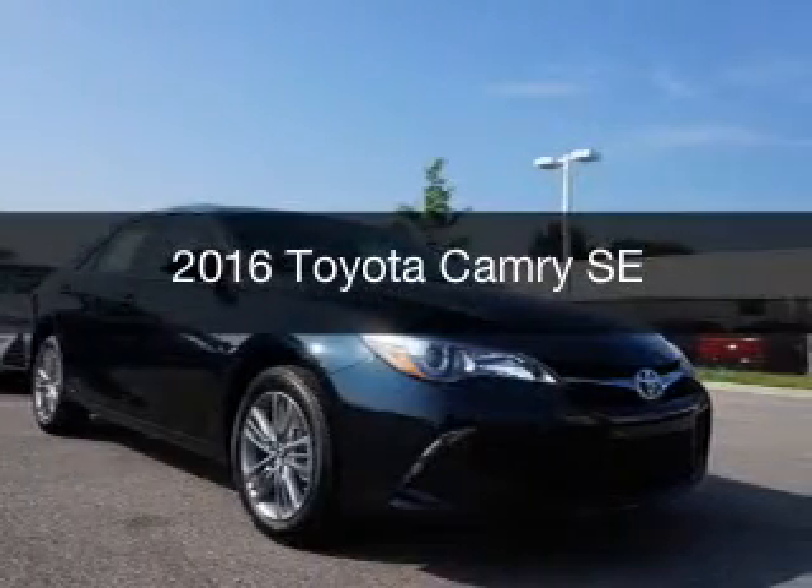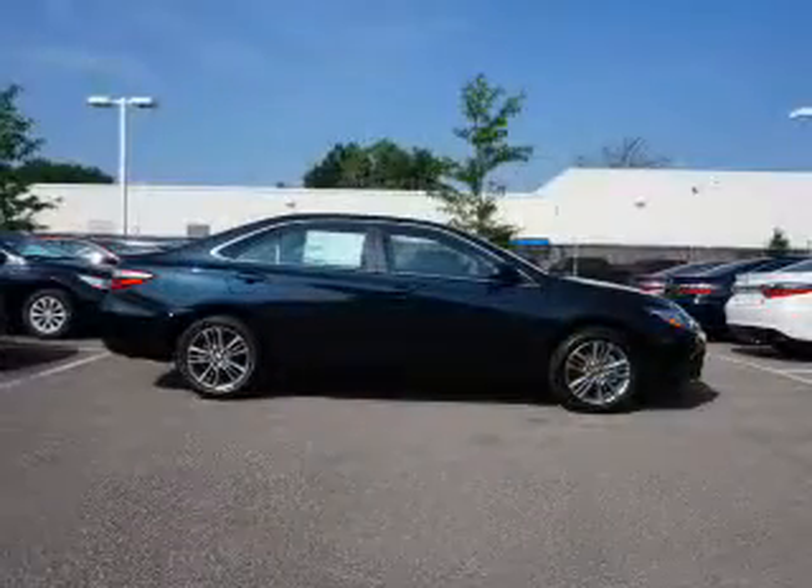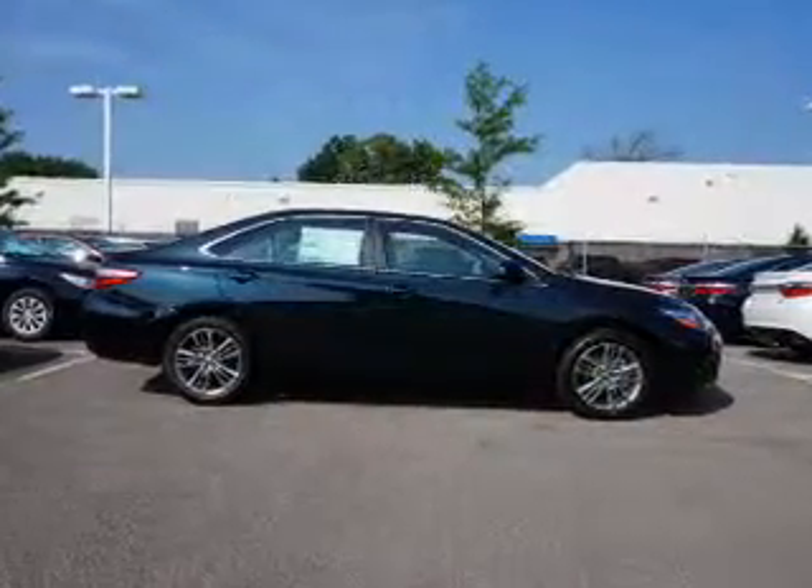This is a new 2016 Toyota Camry. It's powered by a front-wheel drive engine and an automatic transmission.